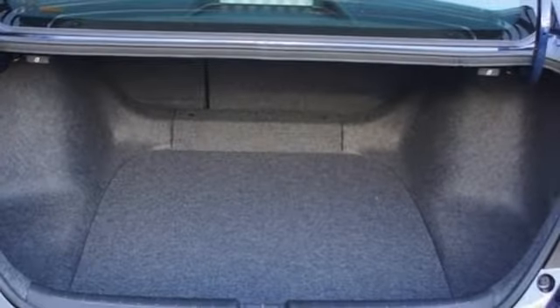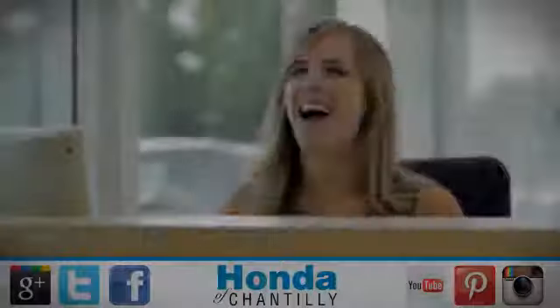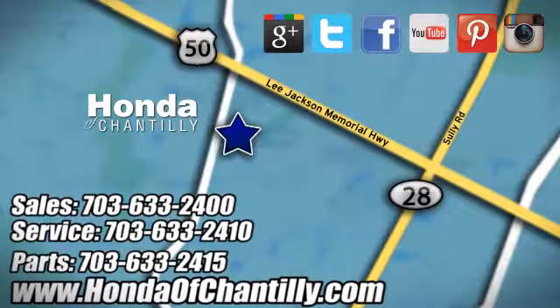Every Honda is designed with a driver in mind. You'll never know until you try. Test drive it today. Honda of Chantilly. We're conveniently located just south of Dulles Airport at 4175 Stonecroft Boulevard in Chantilly.